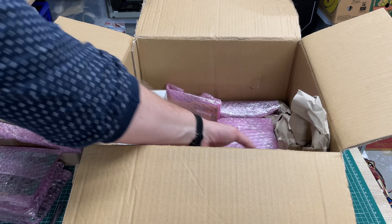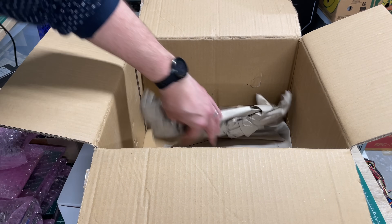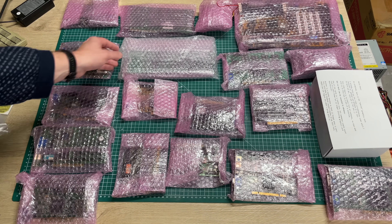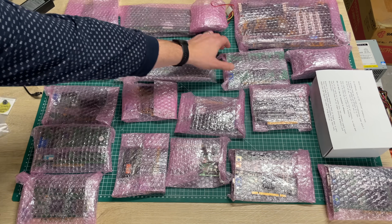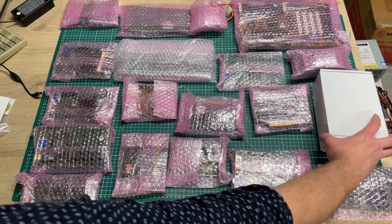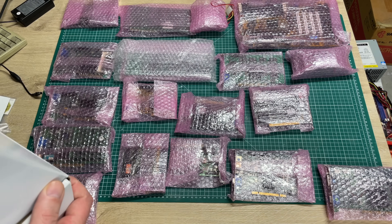Everything is well packaged. We have some small components, some bigger components - really excited to see what we have here. Lots of cards. And would you look at that - I can already see lots of video cards, some other cards I can't immediately identify, some CPUs, a motherboard, and a mystery box. Let's start with that mystery box and see what we have inside. Inside we've got some more boxes.